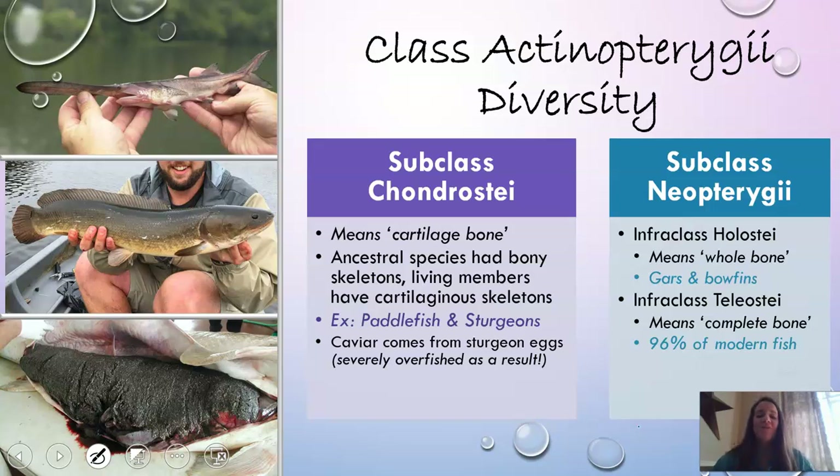Subclass Chondrostei means 'cartilage bone.' Their ancestral species actually had bony skeletons, which is why they're classified in the bony fish class. However, their current living members have cartilaginous skeletons. Examples are paddlefish and sturgeons. The paddlefish pictured is actually a very young one — they usually get very large. And caviar, if you've ever had that, comes from sturgeon eggs. They are very overfished because people like to eat caviar.